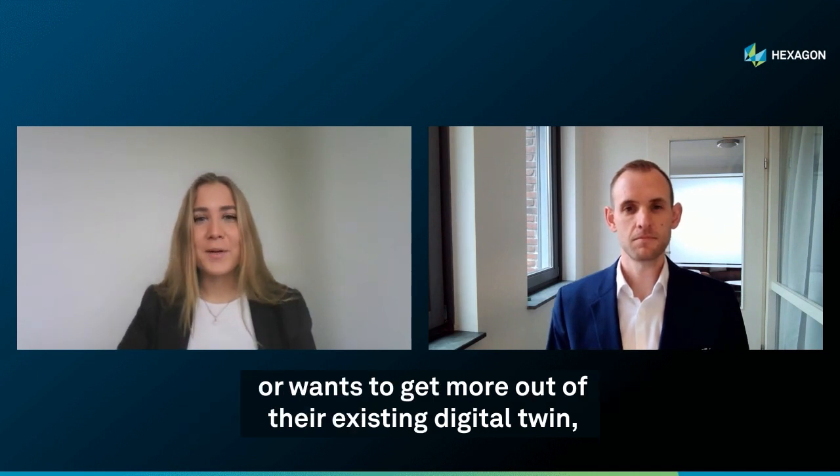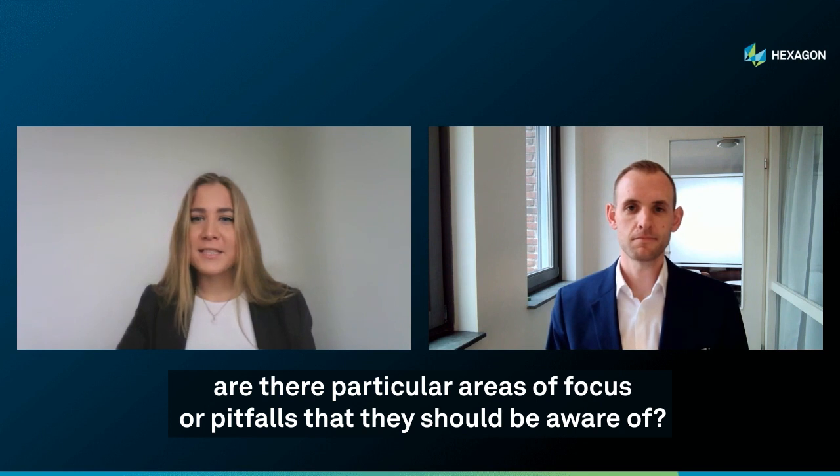So Kyle, for anyone who is either getting started with their digital twin or wants to get more out of their existing digital twin, are there particular areas of focus or pitfalls that they should be aware of?